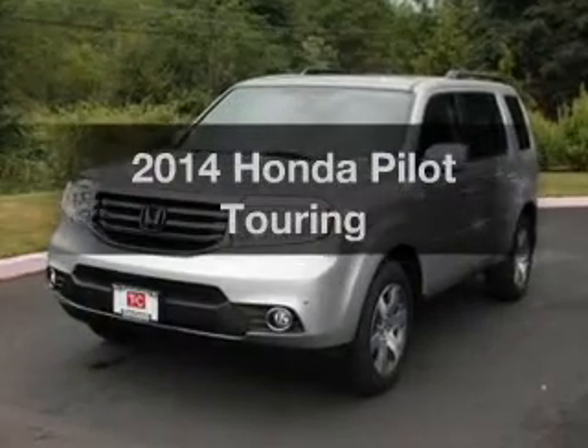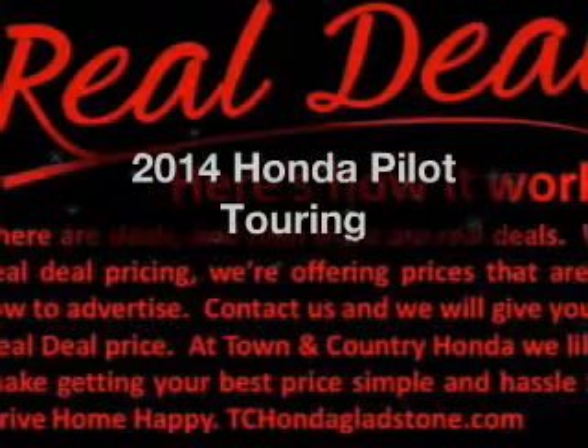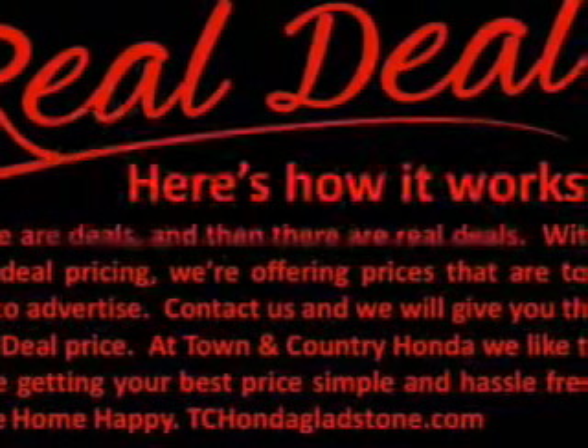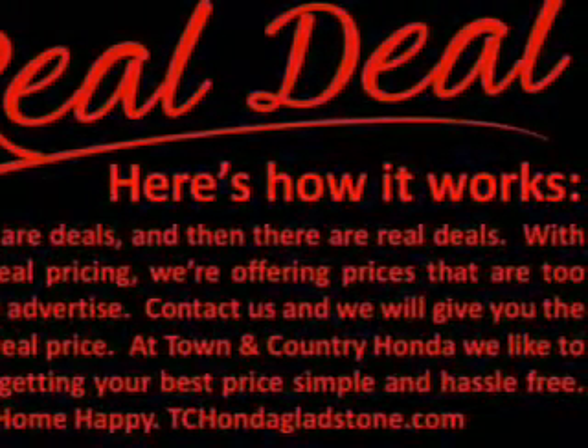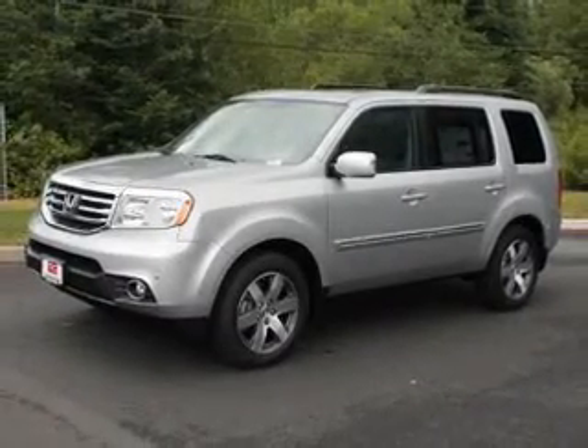Get noticed in this 2014 Honda Pilot. If you're looking for an automobile with great attributes, look no further. The powertrain includes four-wheel drive with a reliable six-cylinder engine driven by a five-speed automatic transmission.